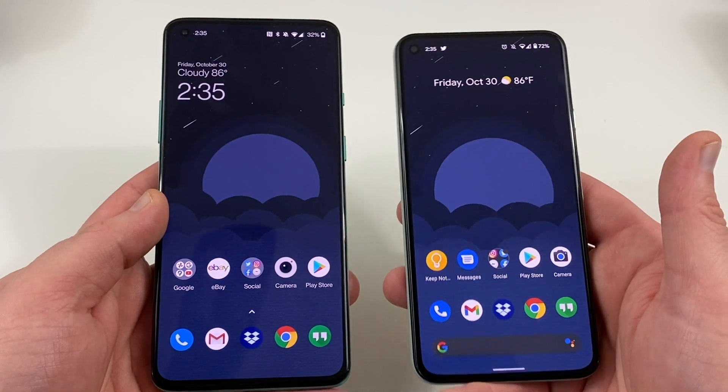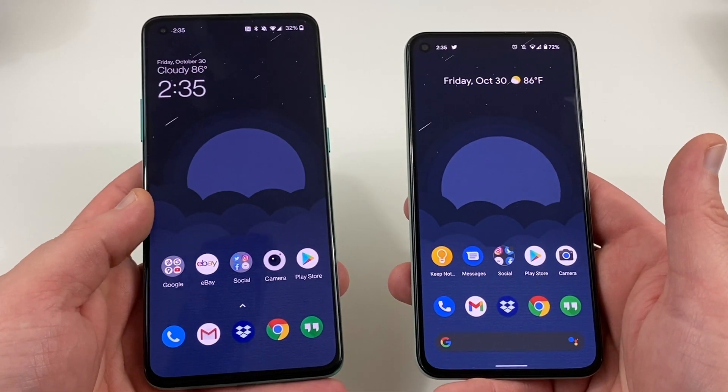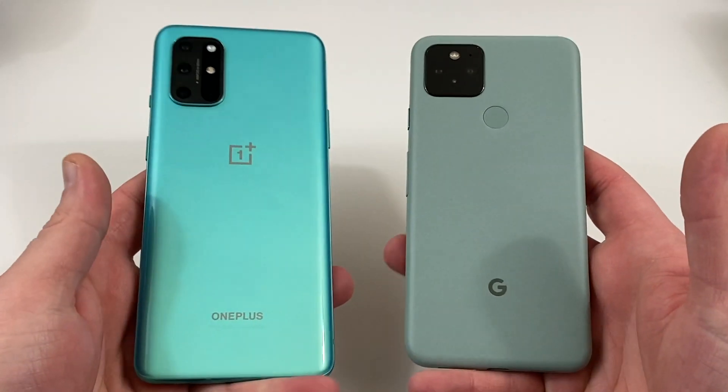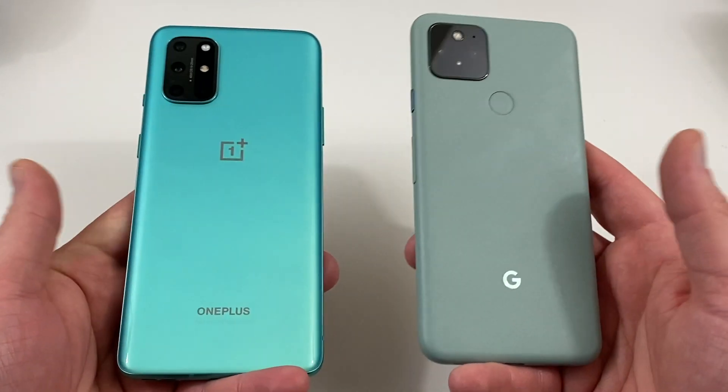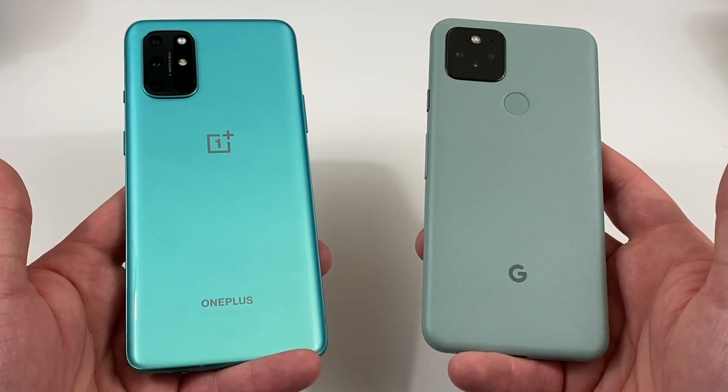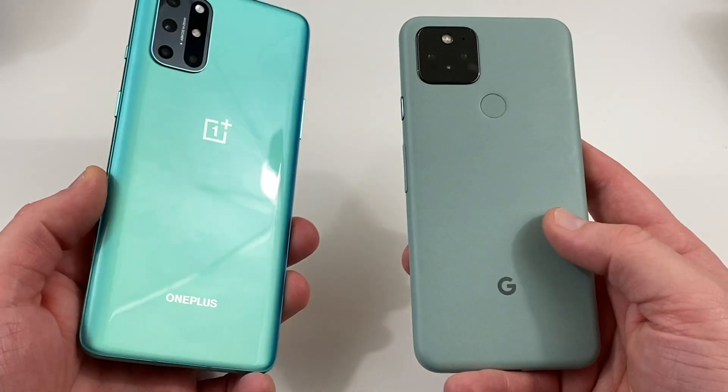I've been using dark mode on both with similar usage patterns, so that three-hour difference is a big deal. Battery life is one of the most important things for people when making a decision, so if you want the battery life champion, I'd go with the Pixel 5.